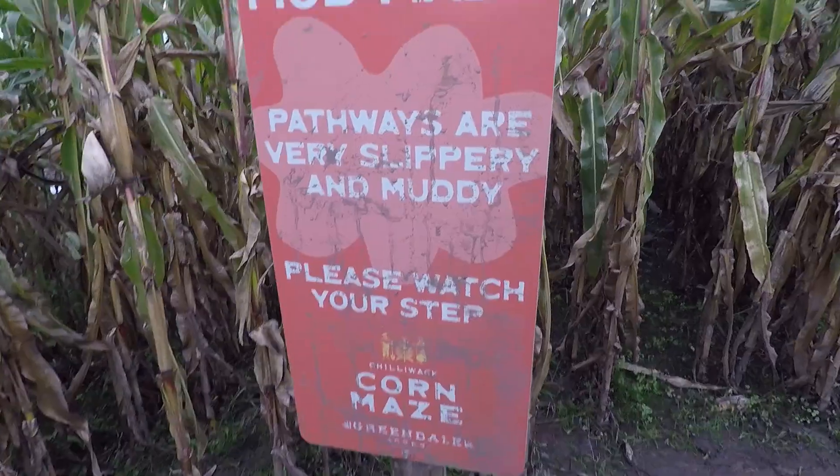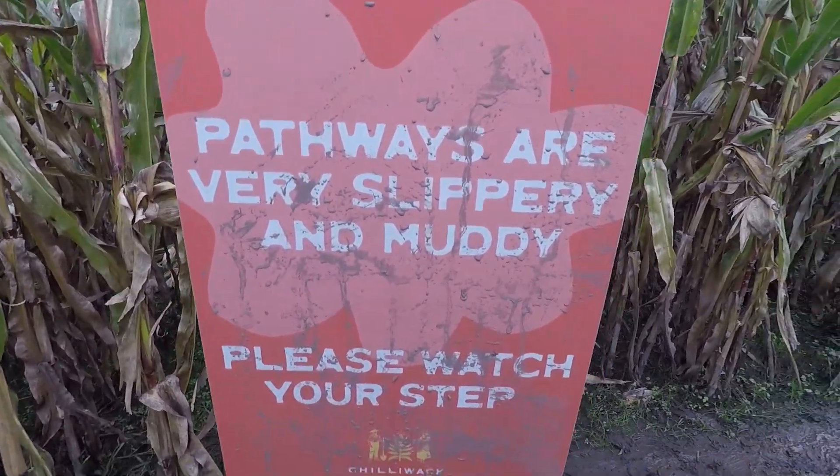We're here at the Chilliwack corn maze, gonna try the mud maze. We were here last year and remembered it was crazy muddy, but we're gonna give it another go this year. Entering the mud maze — pathways are very slippery and muddy, we know that.